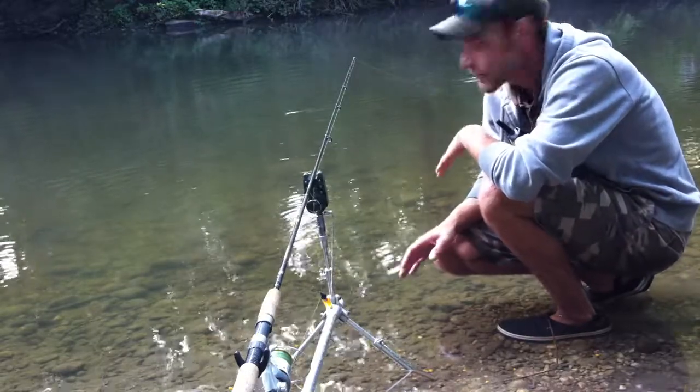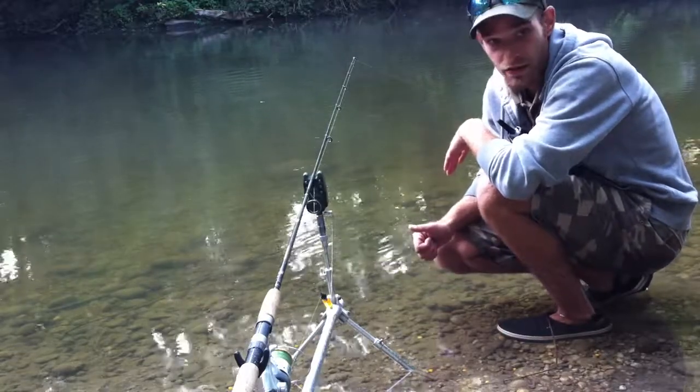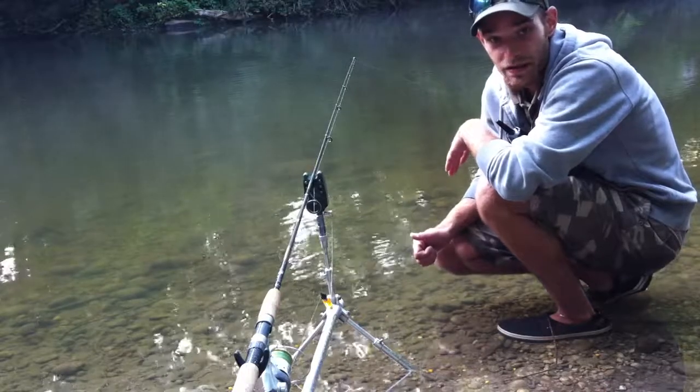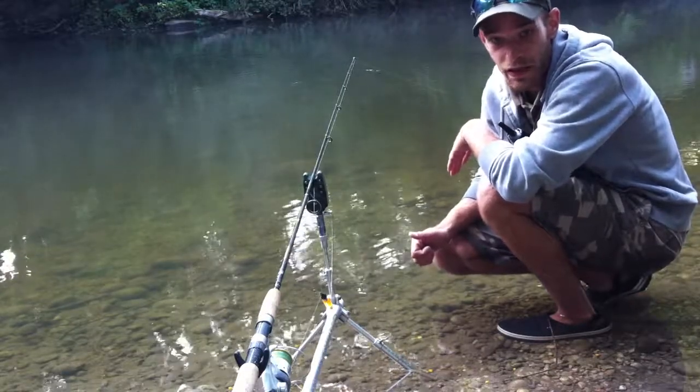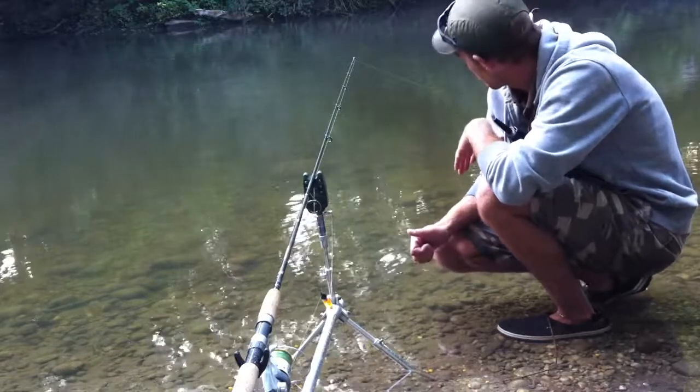You have to be quiet. You have to run a really light line. I'm running a 7 foot heavy action bass rod, and a 3,000 size bait runner with 20 pound braid — 12 pound leads, all braid.